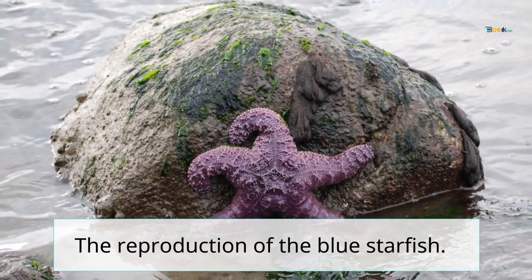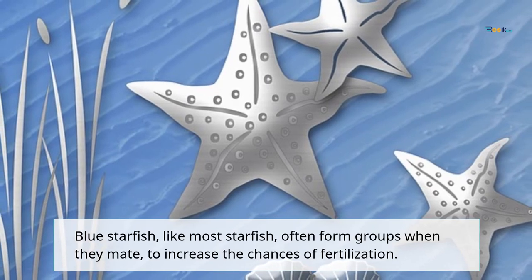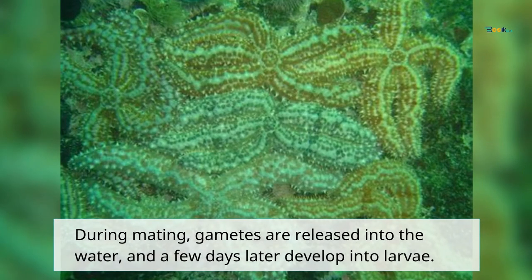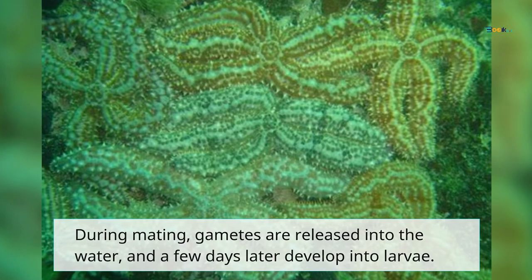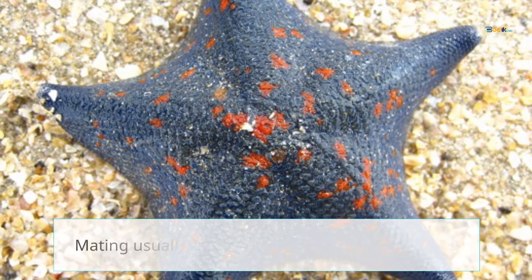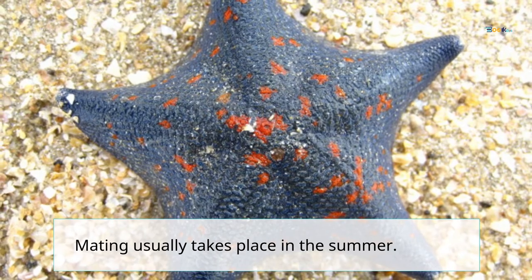The reproduction of the blue starfish: blue starfish, like most starfish, often form groups when they mate, to increase the chances of fertilization. During mating, gametes are released into the water, and a few days later develop into larvae. In about 30 days, the larvae turn into small blue starfish, very similar to adults but much smaller. Mating usually takes place in the summer.